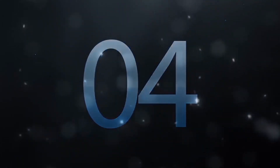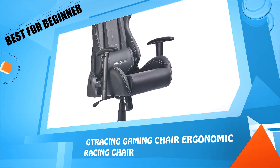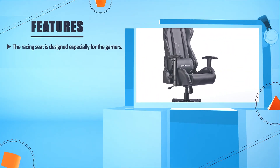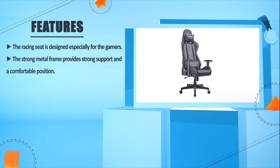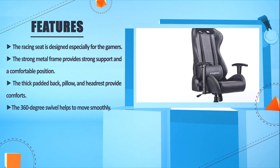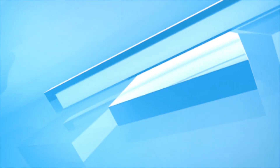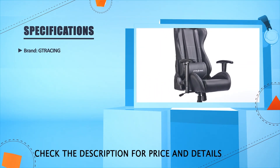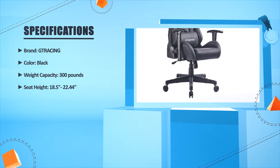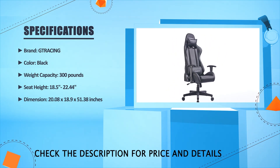Number 4: G-Tracing Gaming Chair Ergonomic Racing Chair. The racing seat is designed especially for gamers. The strong metal frame provides strong support and a comfortable position. The thick padded back, pillow, and headrest provide comfort. The 360-degree swivel helps to move smoothly. Brand: G-Tracing. Color: Black. Weight Capacity: 300 lbs. Seat Height: 18.5 to 22.44 inches. Dimensions: 20.08 x 18.9 x 51.38 inches.